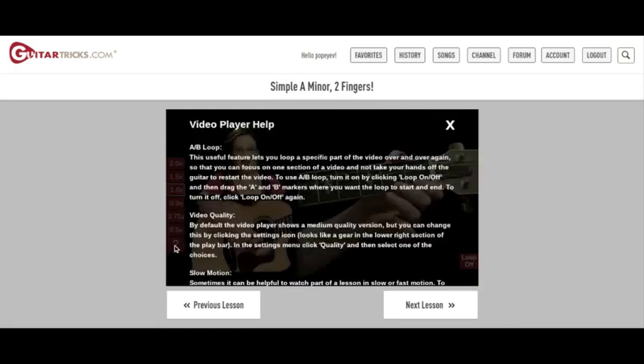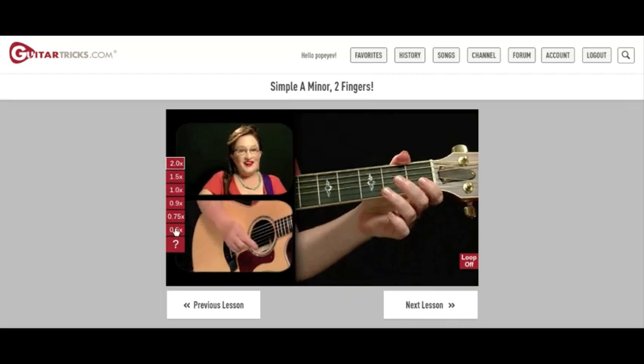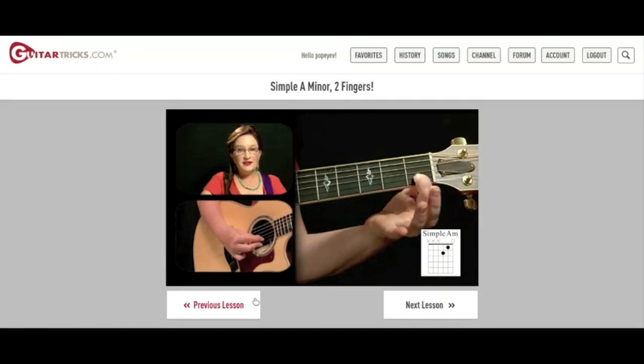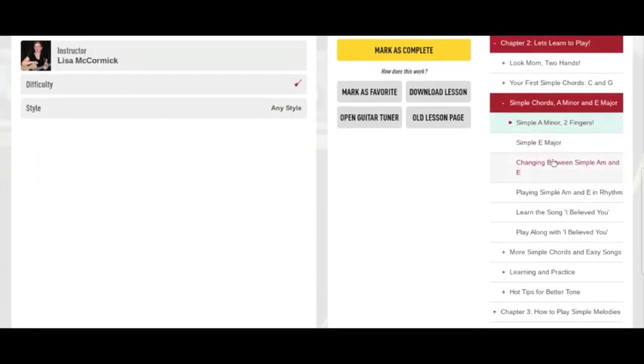This question mark gives you some tips on the video player, and here you can adjust the video speed up to two times as fast or half speed. Down here you can jump back to the previous lesson, and this lets you skip ahead to the next one. If you scroll down on the right side, it shows you all the chapters and lessons. This button lets you download the lesson, this lets you mark it as a favorite, and this lets you mark it as complete to track your progress.